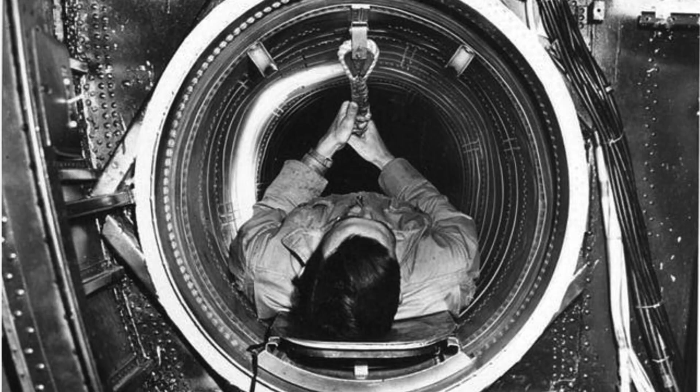If you've enjoyed this B-29 crew tunnel description video and found it worthy of your time, please consider commenting, liking, and subscribing to the channel, World War II U.S. Bombers.